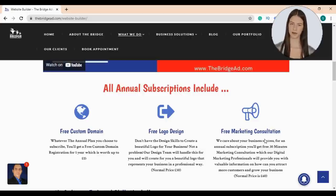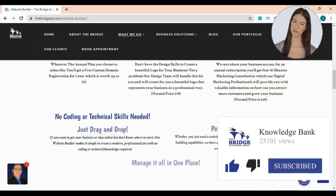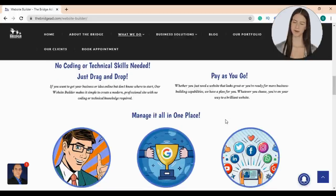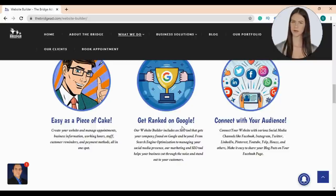You don't need any coding or technical skills — our artificial intelligence system uses a drag-and-drop interface to make it easy to build a creative website without code. At The Bridge Advertising Agency, you'll find a package that suits your financial needs. Our website builder helps you easily manage appointments, business information, working hours, staff, customer reminders, and payment methods all in one spot. Our SEO AI tool helps you get found on Google, from search engine optimization to managing your social media presence.